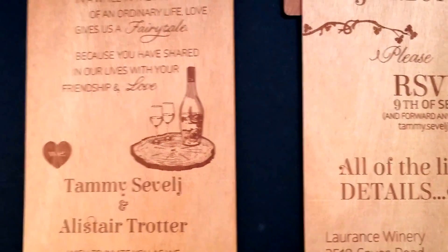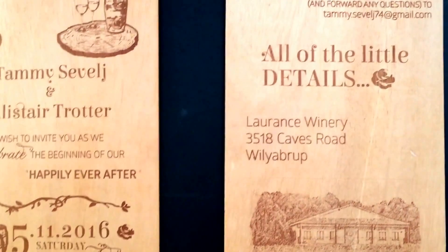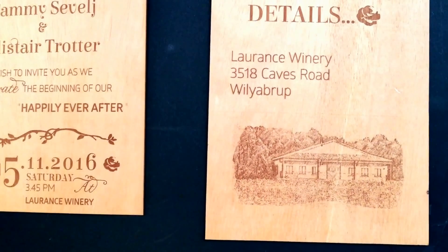I just want to show you — this is the sort of thing that we can custom make for you. If you want photos on your invitation, we can do it. Thanks guys, have a great day!